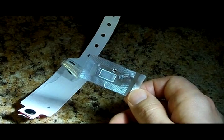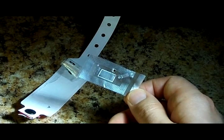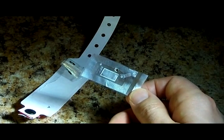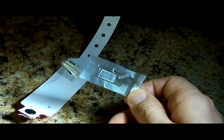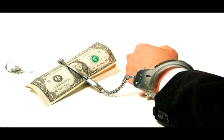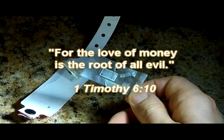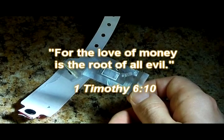I also think it's sad that we as people insist on using money for everything. Whatever happened to sharing, trading, and bartering? Whoever controls the money supply controls the world, and we people just go along with it. For the love of money is the root of all evil.